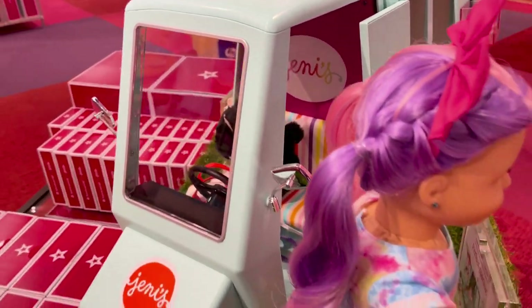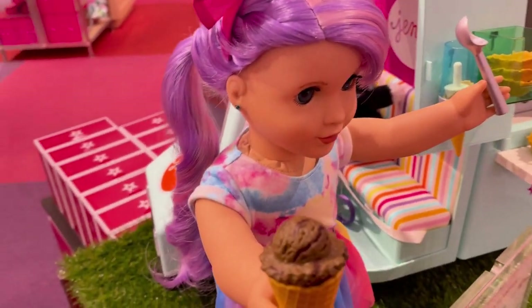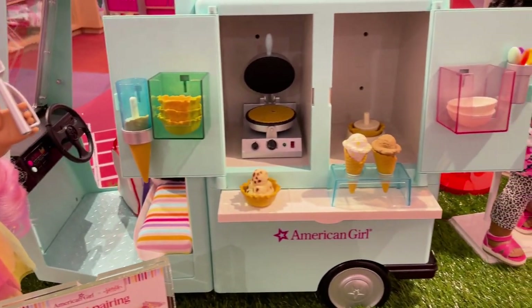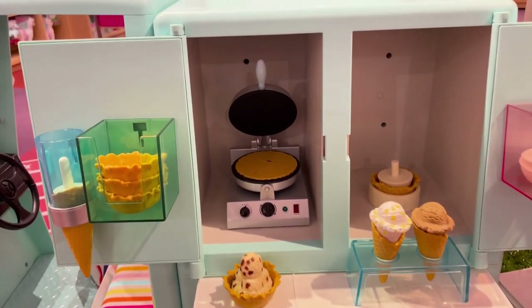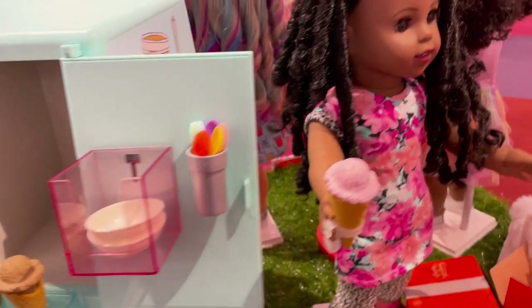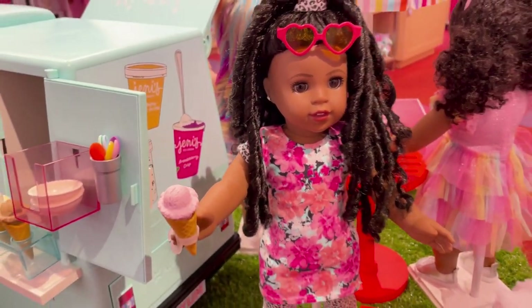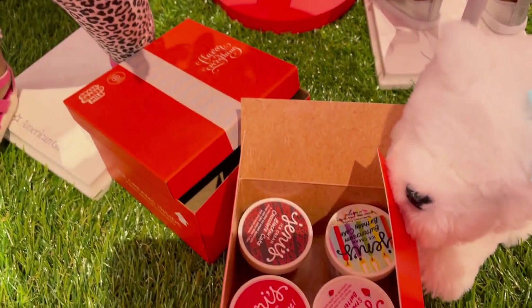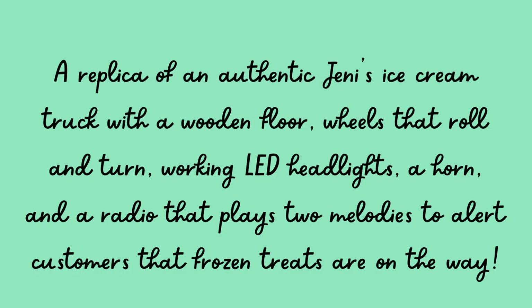We're coming up on the waffle cone set, which is adorable. I love it. This ice cream cone holder is really cute — I want more of those for our dolls — and there's some ice cream storage on the floor.